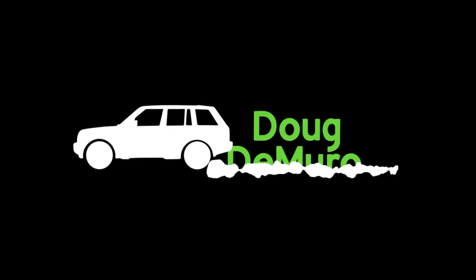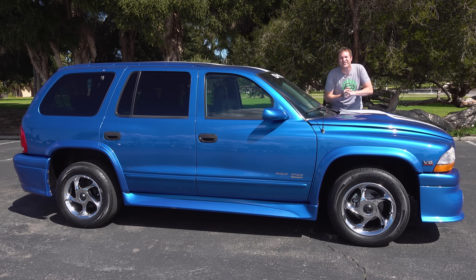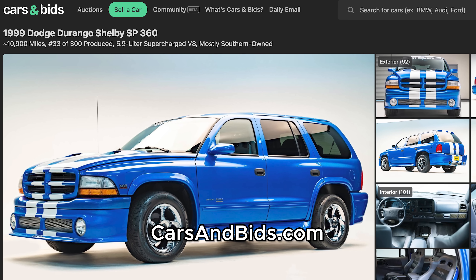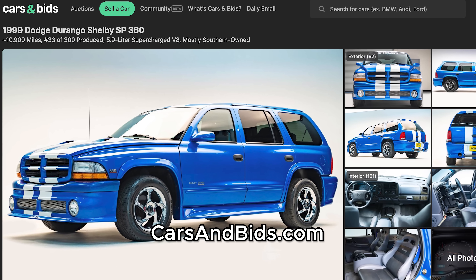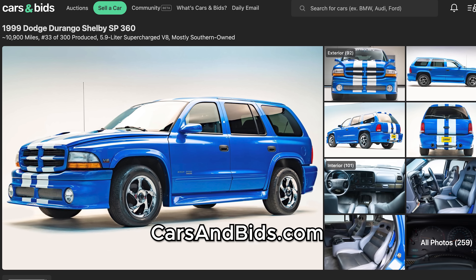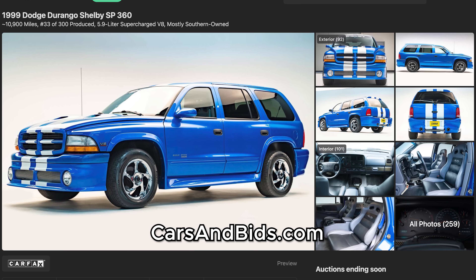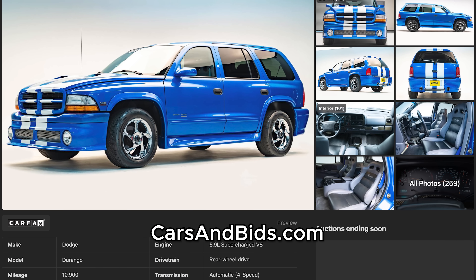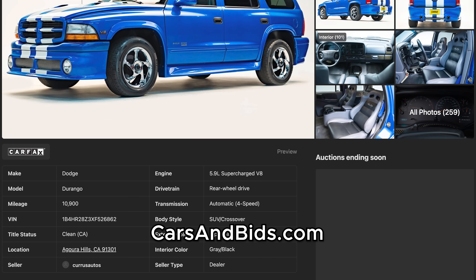Big news: this Shelby SP360 is currently for sale and it's being auctioned live on Cars and Bids. This really is an amazing vehicle and has to be one of the nicest ones in existence — it has less than 11,000 miles and is almost completely unmodified. Once you finish watching this video, click the link in the description to visit the live auction for this Shelby SP360, where you can bid on it and buy it only on Cars and Bids.